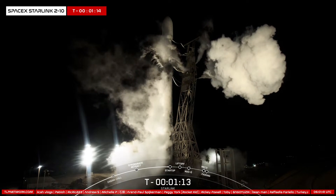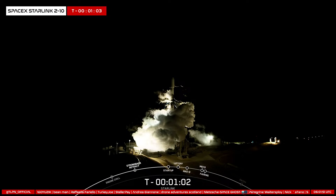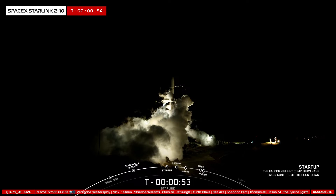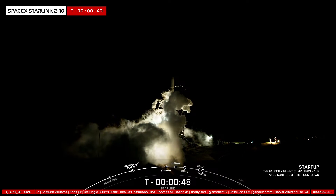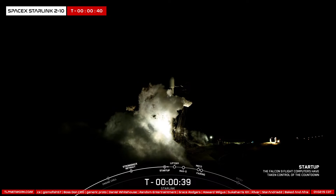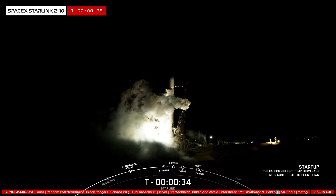After liftoff and stage separation, this booster is scheduled to land on our drone ship, Of Course I Still Love You. Coming up next, we should hear the callout that Falcon 9 is in startup, which means the flight computers have taken control of the launch countdown. Falcon 9 is now in startup. In a few seconds, we should hear our launch director, or LD, give the final go for launch. The launch director has given the final go to proceed for launch. So let's sit back and watch as Falcon 9 takes our 52 Starlink satellites into space.